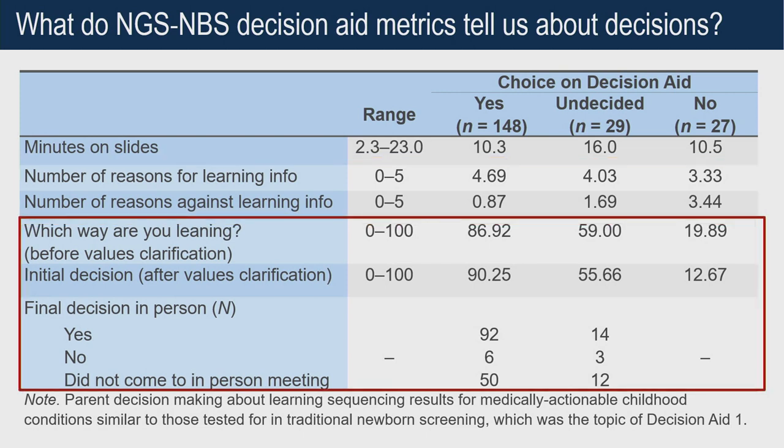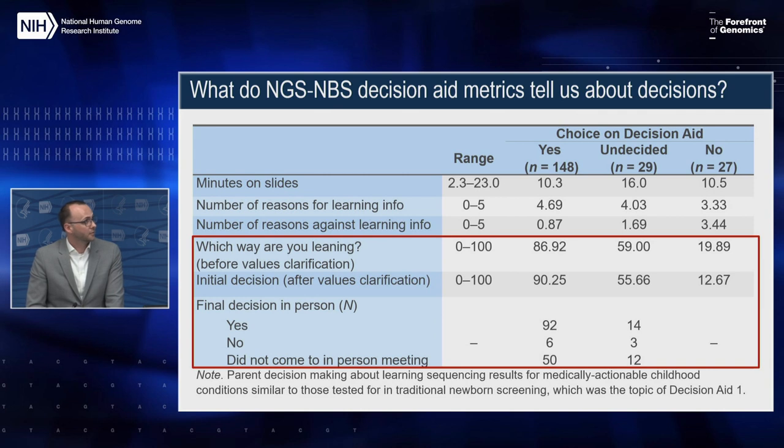We asked participants which way they were leaning before the sorting task — to get a sense of their thinking after completing the educational portions — and then asked a similar question after the values clarification task to see if it had an impact on their choices. For the most part, responses were very consistent throughout. After the decision aid, people would schedule an in-person follow-up visit to go through an actual consent process. Between the undecideds and the decided, there were slightly more people in the yes group who continued through with the in-person visit than in the other group.